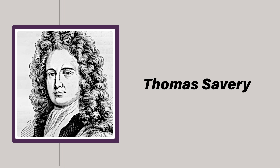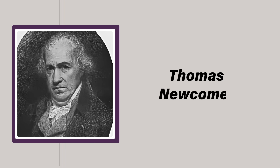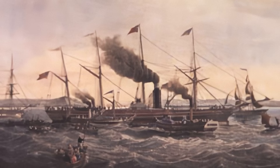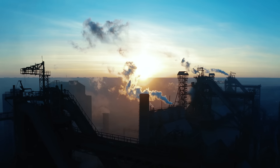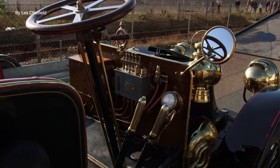Savery's early machine was primarily used for pumping water from mines and was the spark that ignited the future of steam power. The technology came of age in the 18th century with improvements by Thomas Newcomen and, more famously, James Watt. Watt's enhancements to the Newcomen engine ushered in the Industrial Revolution, fundamentally altering the socioeconomic fabric of society. The steam engine powered everything from factories and mills to locomotives and steamships, fostering trade, travel, and urbanization.